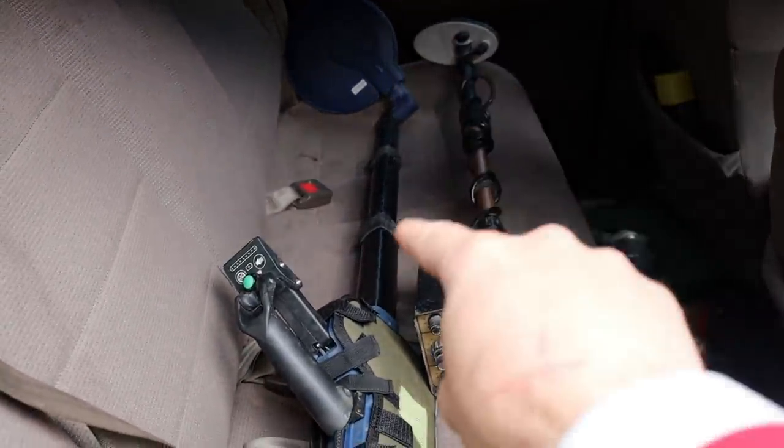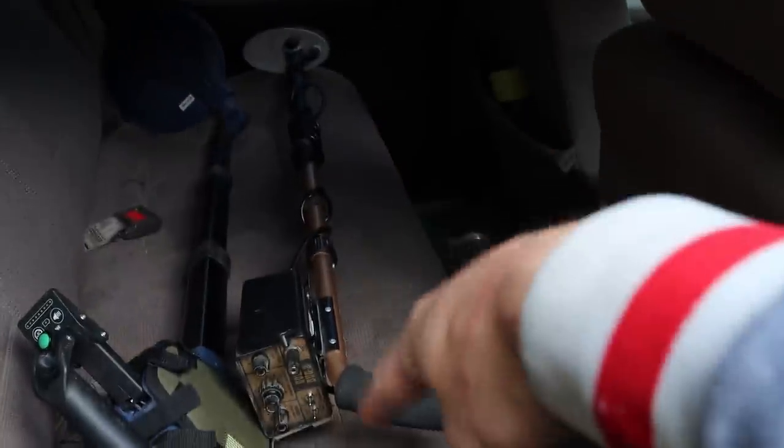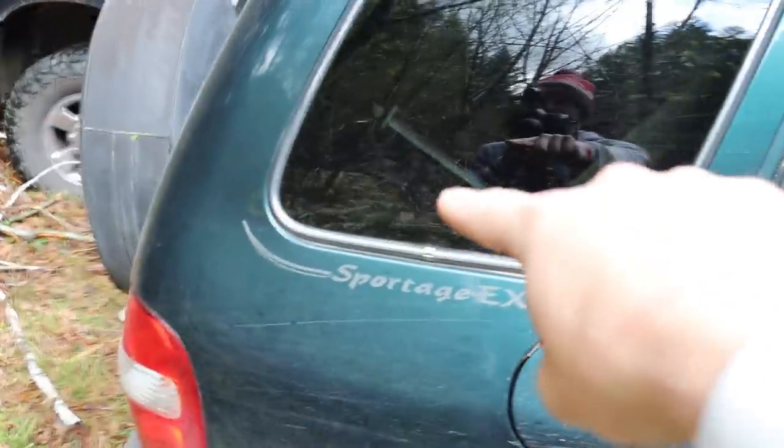To increase our chances of finding gold, I brought two metal detectors: the SDC 2300, which is a pulse induction that goes deep, and the Fisher Gold Bug 2 for the surface. I also have the wetsuit in the trunk. Today is Andy Thrax's first time sniping underwater — let's find some gold!